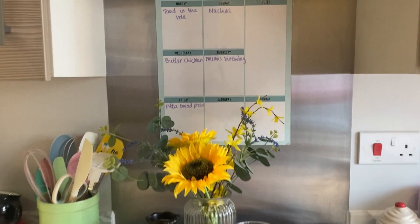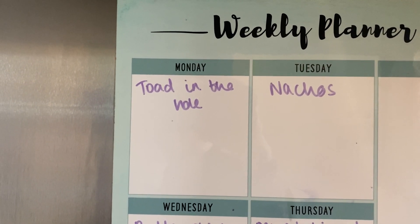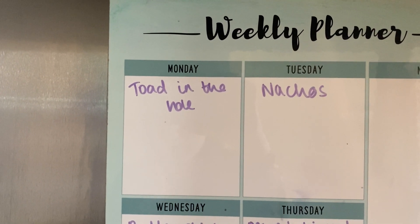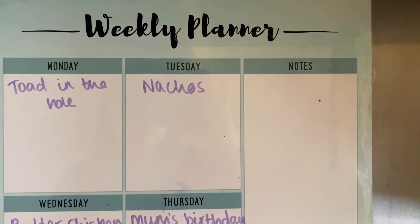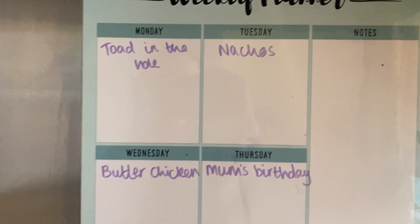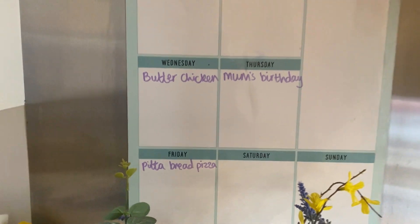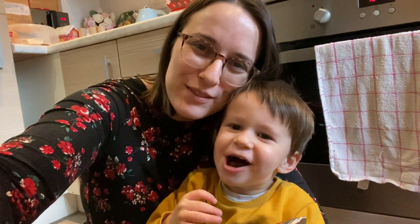Okay, so this is our meal plan for the week. It's Monday today and we're going to have toad in the hole — Dan's dad brought some really nice sausages at the weekend and we've got lots left. If I don't have time I'll just do sausages and mash. Tuesday we're having nachos — that's Dan's day off and it's the one thing he asked for. Wednesday is butter chicken, Thursday is my mum's birthday so we're going around for dinner, and Friday we'll have pita bread pizzas.